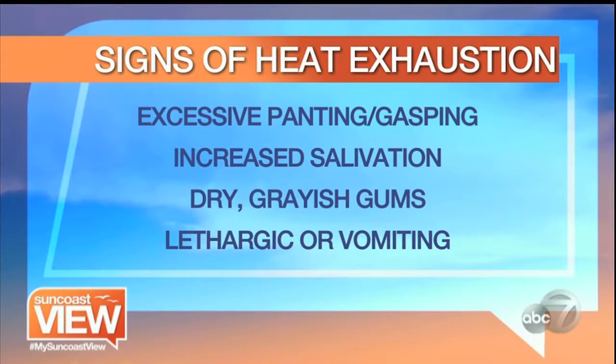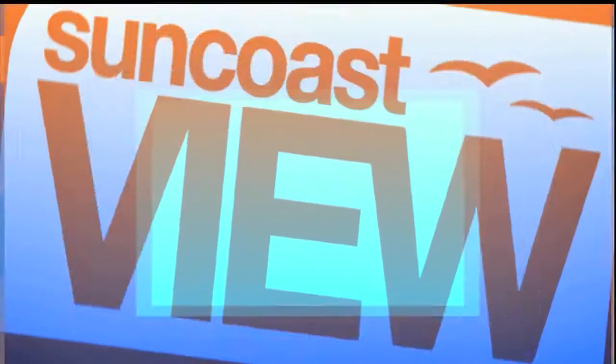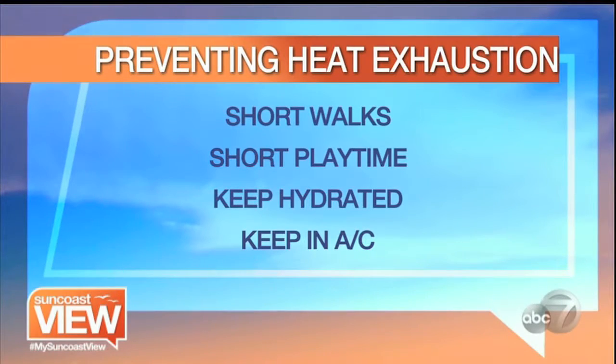Want to make sure they're not vomiting. You know your dog — look for different signs and different characters. How can we prevent this? One of the first things you want to do is do short walks. Don't think that the dog is going to be able to survive a long walk, even if you are.